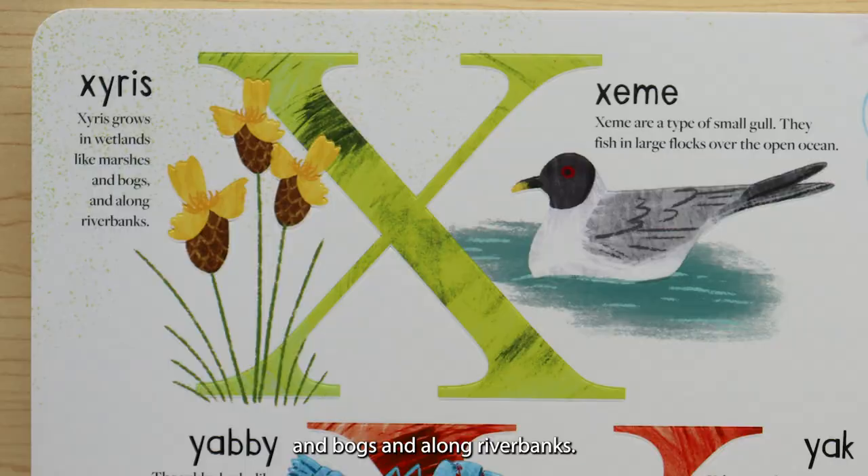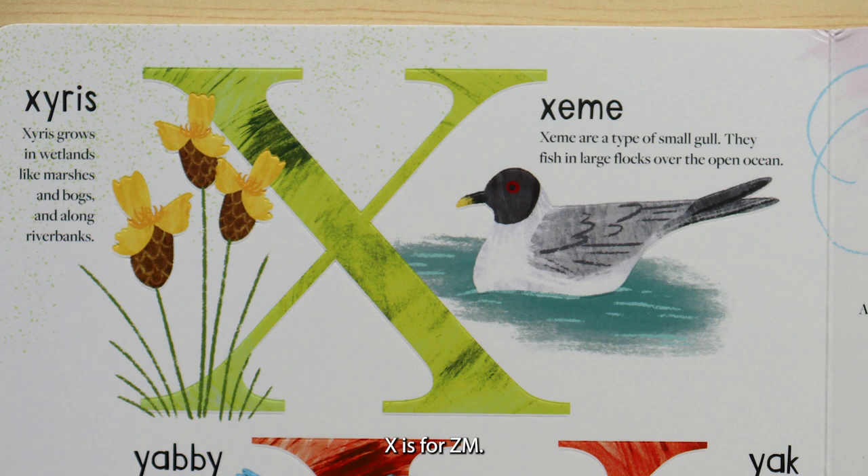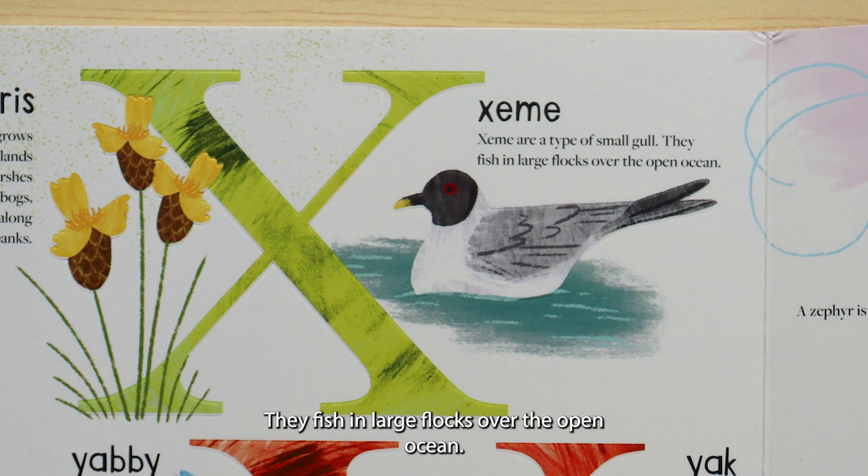X is for zyrus. Zyrus grows in wetlands like marshes and bogs and along river banks. X is for zeem. Zeem are a type of small gull. They fish in large flocks over the open ocean.